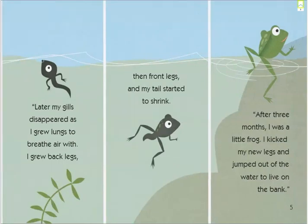Later my gills disappeared as I grew lungs to breathe air with, and I grew back legs. Then front legs, and my tail started to shrink. After three months I was a little frog. I kicked my new legs and jumped out of the water to live on the bank.